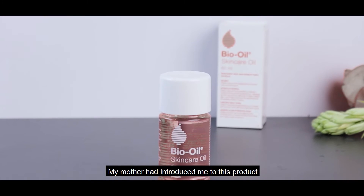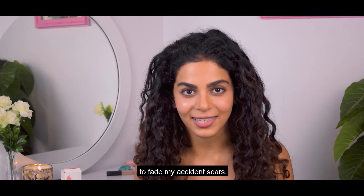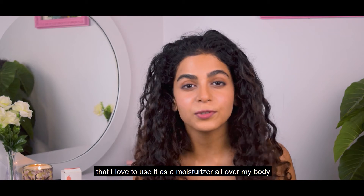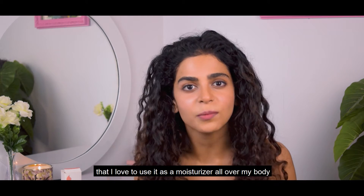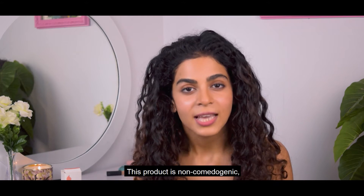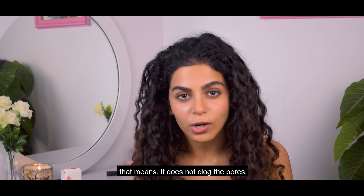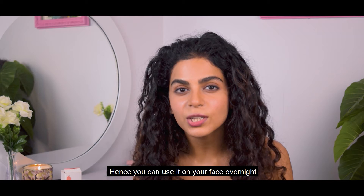My mother had introduced me to this product to fade my accident scars. This formula is so lightweight and non-greasy that I love to use it as a moisturizer all over my body after a bath. This product is non-comedogenic, which means it does not clog the pores.